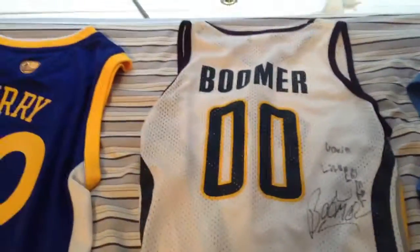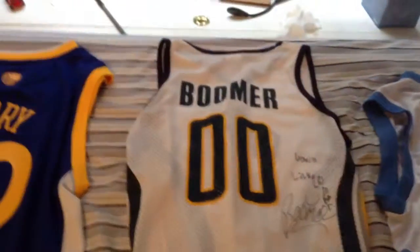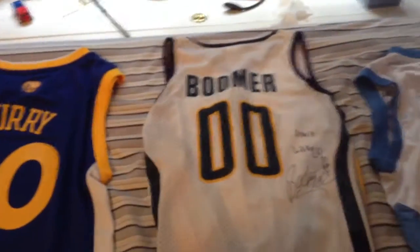I got this in first grade. It's signed by Boomer, because my friend's dad is the mascot. He's Boomer sometimes at the games, and I got this in first grade when he was in my class.